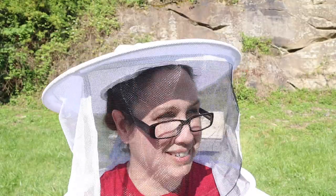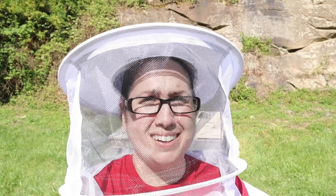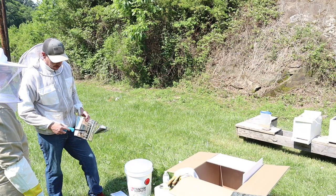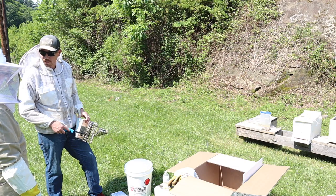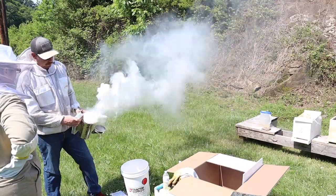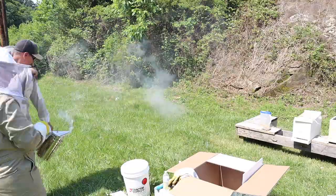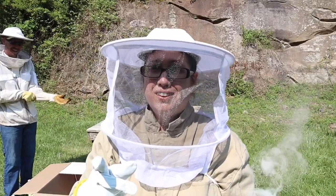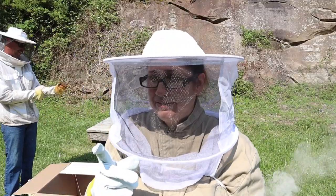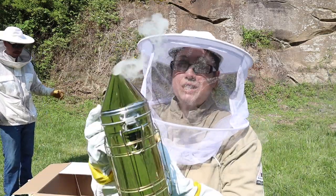I got stung probably six or seven times already — bad idea. I'm going to go get a long sleeve on and I'll be back. Robert did tell me to wear long sleeves before I did this and I didn't listen. I didn't get stung on my arms though — I got stung on my legs.